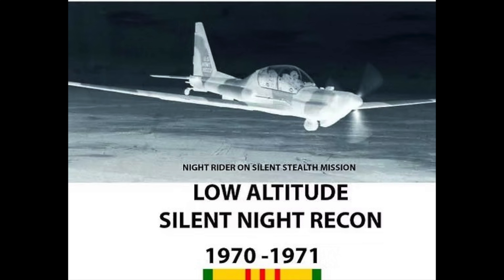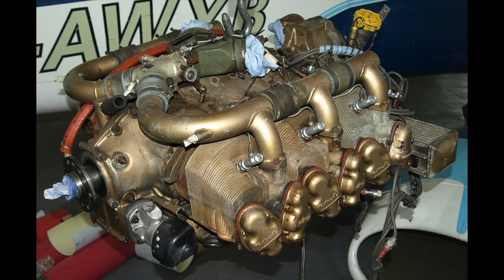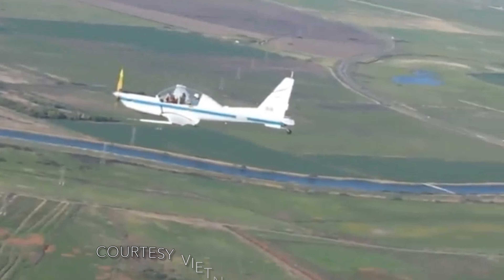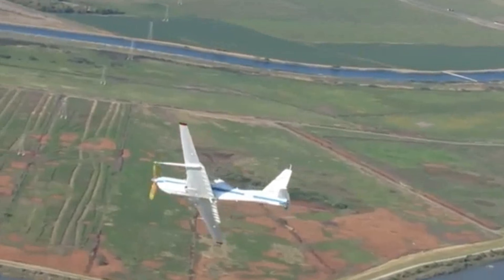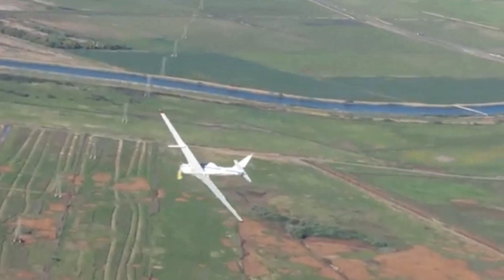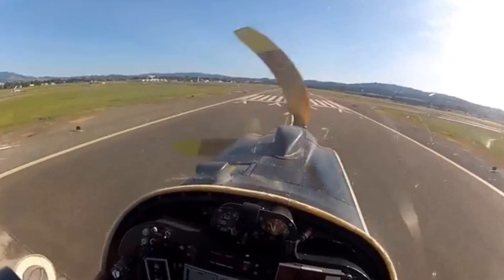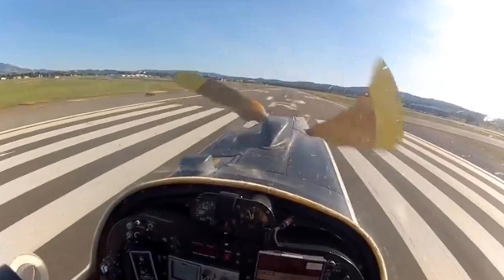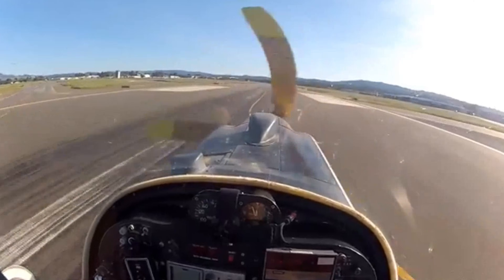The YO-3A has retractable tailwheel-type landing gear. The aircraft was powered by an air-cooled, six-cylinder, horizontally opposed, fuel-injected Continental Model IO-360D engine. The engine is coupled to a slow-turning propeller through a belt-pulley drive system. The three-bladed, laminated, constant-speed wooden propeller has a reduction ratio of 3.33 to 1. The engine cowling and firewall were lined with fiberglass material to dampen and contain engine noise. The aircraft was equipped with an asymmetrical exhaust system — exhaust gases are moved through an acoustic fairing into a dissipating and resonating muffler, continuing to the aft of the fuselage.